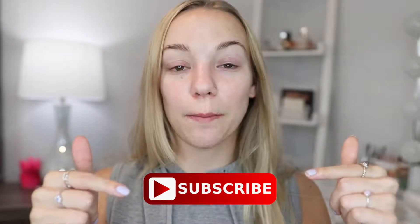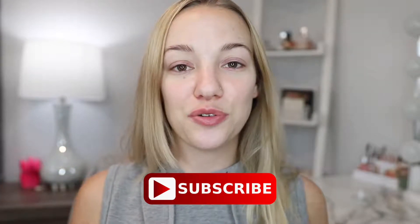Hi guys, welcome back to my channel. Today I'm going to be doing a full face of Wet n Wild makeup. I'm going to be using some products that I've already tried out and some new ones that I've never tried out. If you have not already, don't forget to subscribe down below, and let's get into the video.